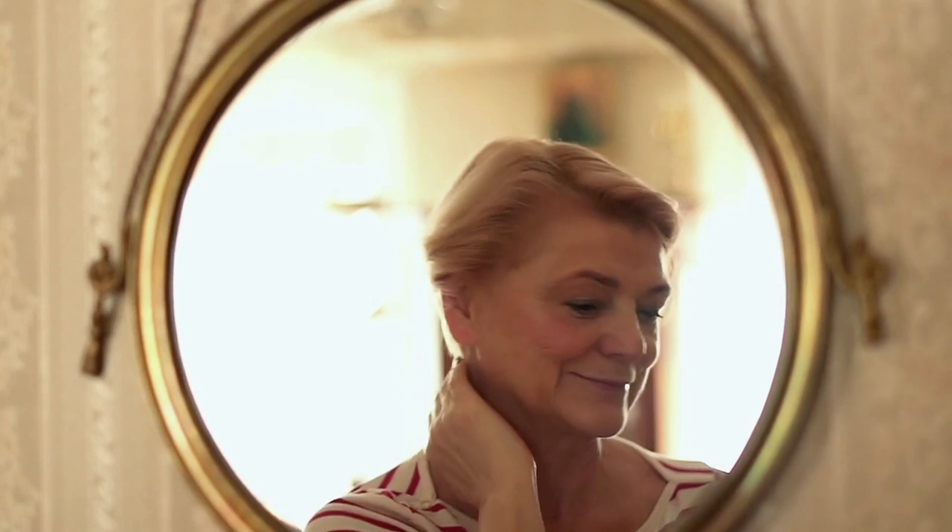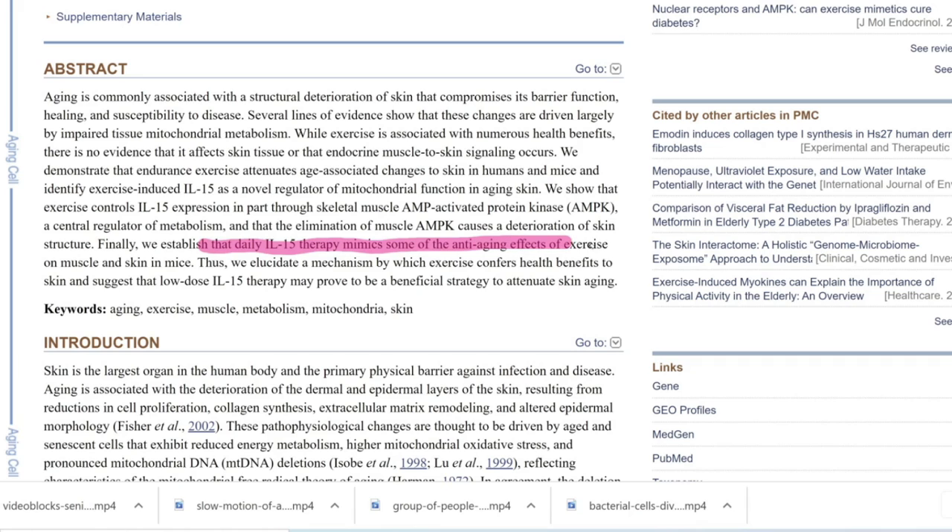The mechanism identified was interleukin-15 — a factor released from the muscles during exercise — which was found to be increased with exercise and it all adds up. There's also the theory of increased blood flow. In skincare studies, when people massage a placebo on one side of the face, the placebo group gets more improvement than expected — around 40% — because increased blood flow helps. Exercise, of course, will also increase blood flow.